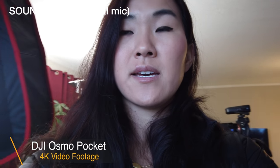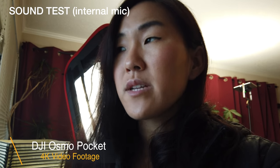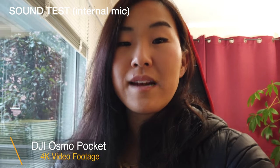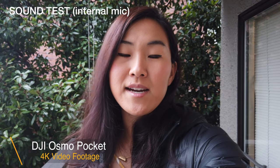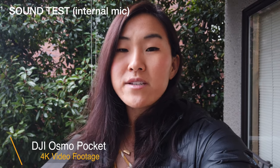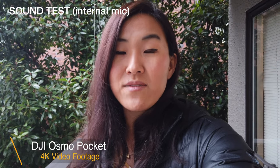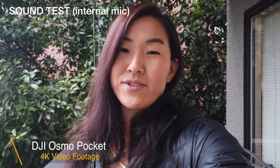Testing out the sound — the sound is notoriously not so great on the Osmo Pocket. We're indoors so we don't have a whole lot of noise, but stepping outside we'll see just how the sound changes. My theory is that if you're indoors without a lot of competing noise, the Osmo Pocket probably sounds just fine. But when you're outdoors and you have a lot of ambient noise, the Osmo Pocket doesn't sound so great anymore.